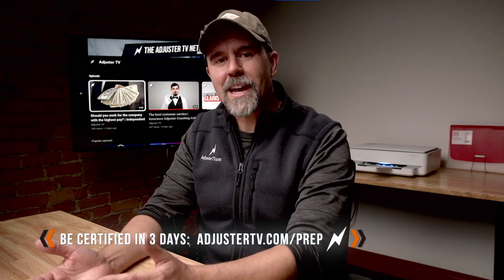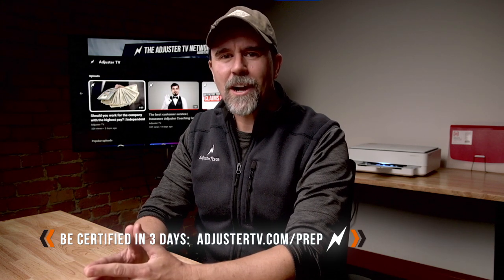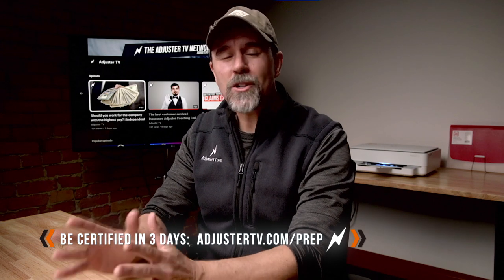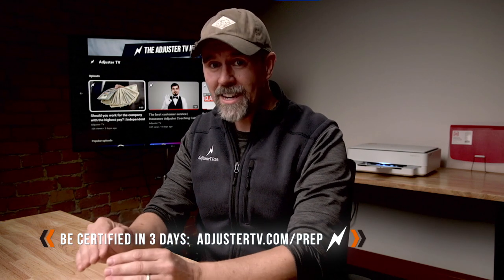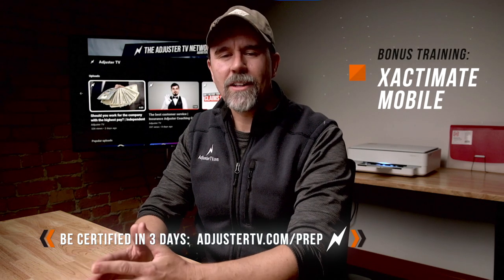Before we do that, you can now get your official Xactimate user certifications through AdjusterTV, even if you have never used Xactimate before. Join one of our Xactimate certified trainers on our next live online class at adjustertv.com slash prep. And as a special bonus to this training, you'll also learn Xactimate Mobile. Sign up now at adjustertv.com slash prep.